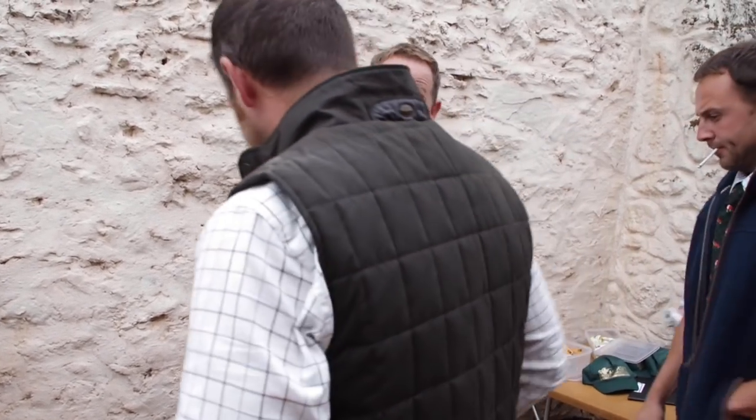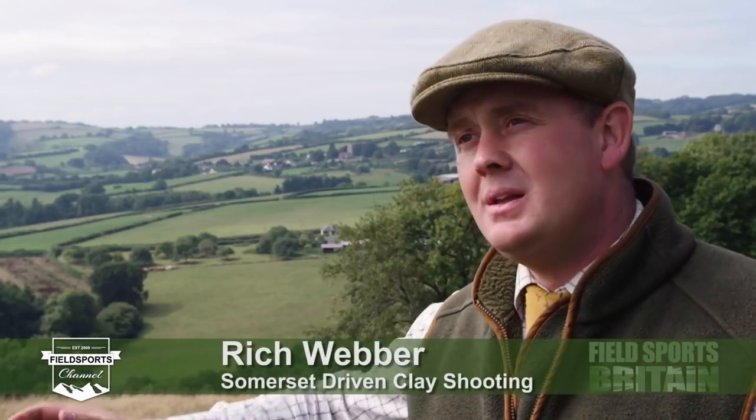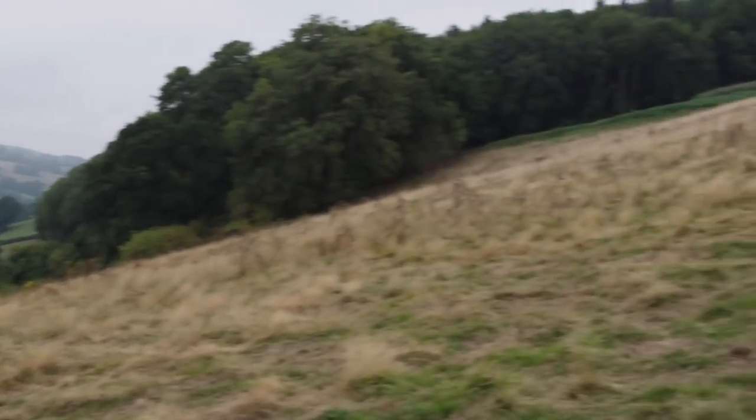Somerset Driven Clay Shooting is running this day on the edge of Exmoor. We travel around to use a lot of different ground we've got here — some really nice deep ground in different areas to create the best clays and make it as realistic as possible for those high pheasant drives and partridge drives that we get here in West Somerset.